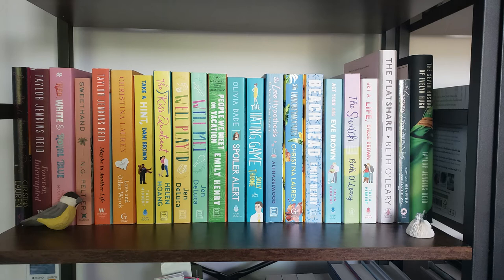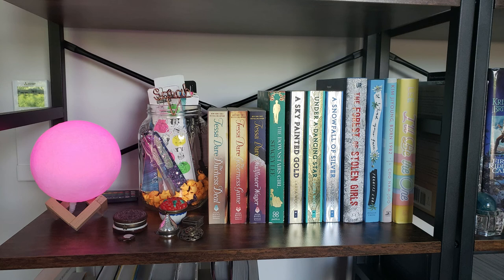Moving down the shelf, we have my adult rom-com and romance shelf arranged in a rainbow because it looks cool. I would love to do all my shelves in rainbow but I'm not brave enough, so I decided to just do this one. Even though a couple in there, like Taylor Jenkins Reid, aren't necessarily rom-coms, they just fit best here.